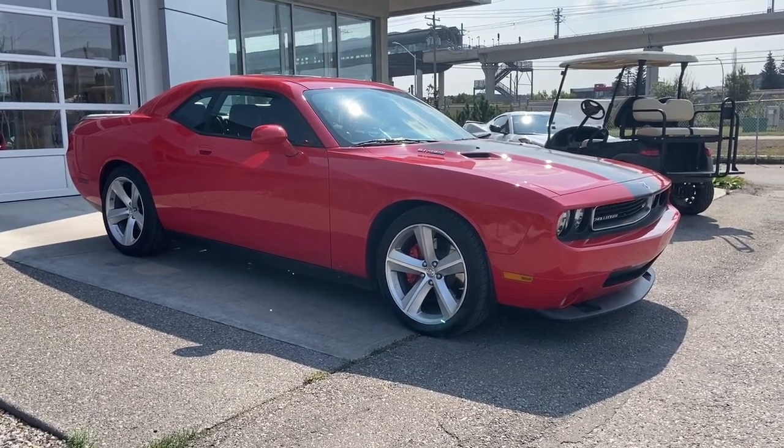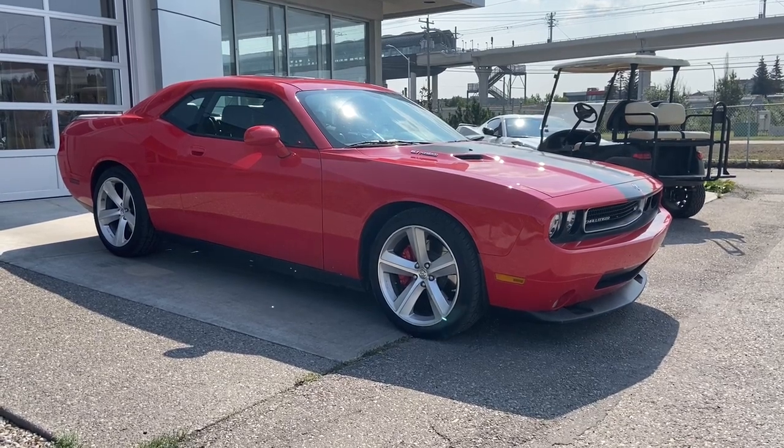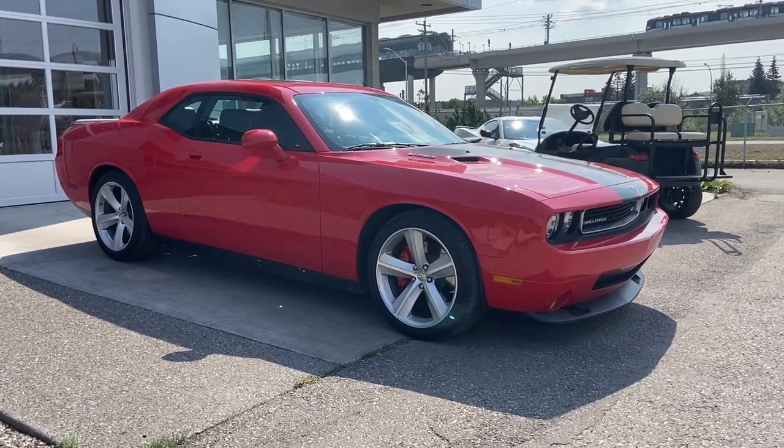Welcome to the 2010 Dodge Challenger SRT8 in red. This car is powered by a 6.1L V8 bolted up to a 6-speed manual transmission.